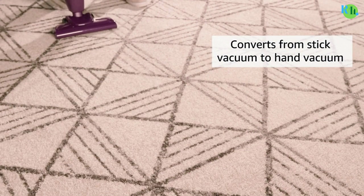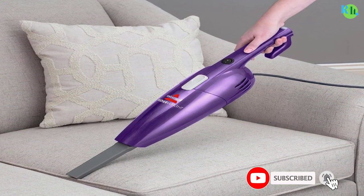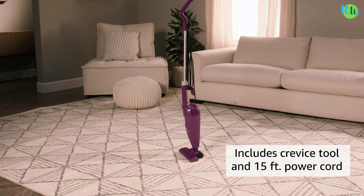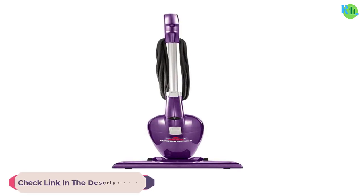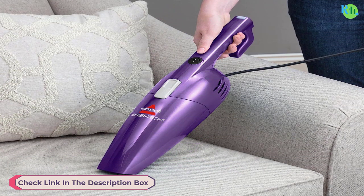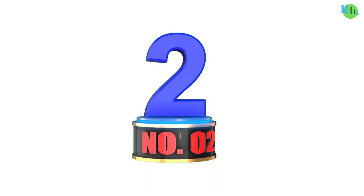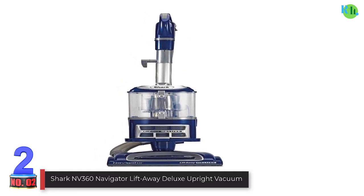For quick and efficient cleaning, its bagless design simplifies maintenance, and its powerful suction effectively picks up dirt on various surfaces. The vacuum includes a crevice tool for reaching tight spaces and a floor nozzle for seamless transitions between floors. Whether tackling daily messes or more extensive cleaning tasks, the Bissell Featherweight Stick Vacuum provides convenience and performance in a lightweight package.